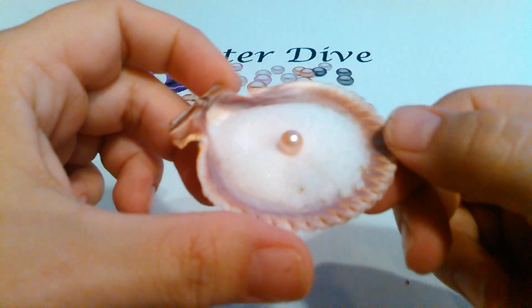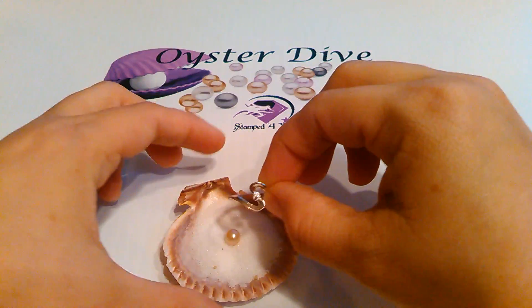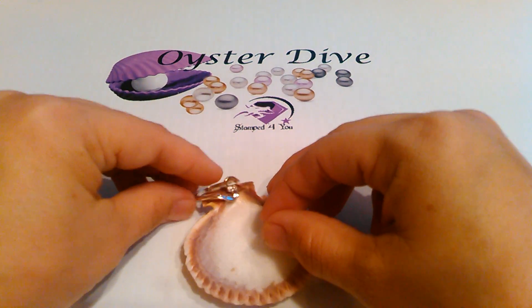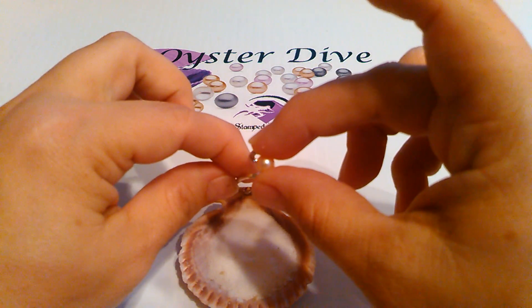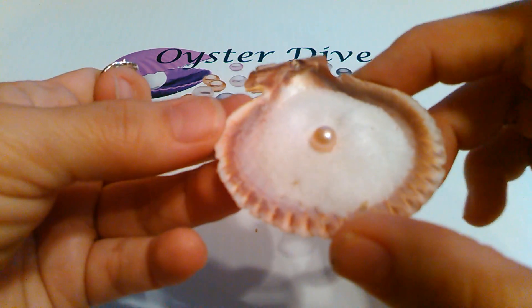Gorgeous — this is going to look so pretty. It's going to be kind of hard to show you exactly what it would look like without the prongs in the way, but essentially we'll just put it right on there. So pretty! Congratulations, Lynette — it's gorgeous. Enjoy your pinky peach pearl.